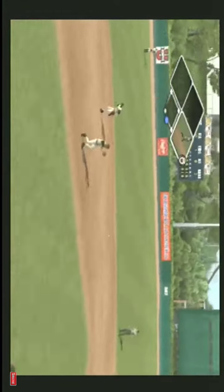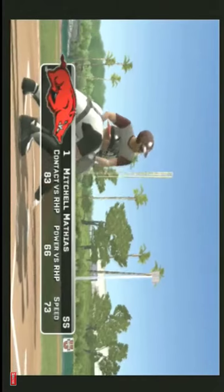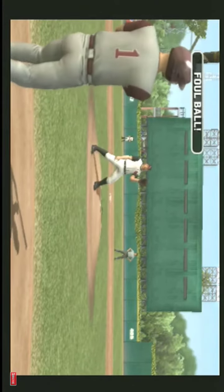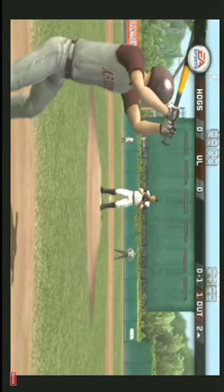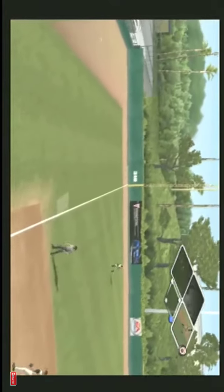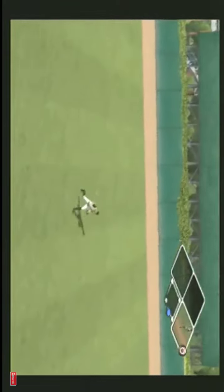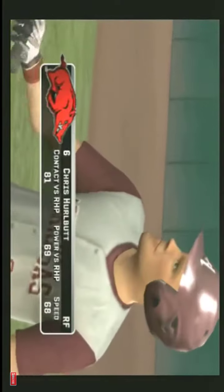There's a grounder to the left side toward the hole, flipped to first for the out. Nobody on base and one gone — fouled off to the left side, then slices foul. Hit on the line! He's on with a single. Number six is up next.